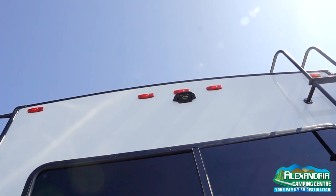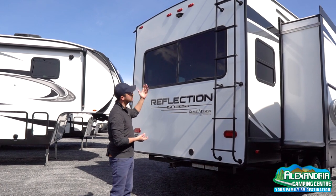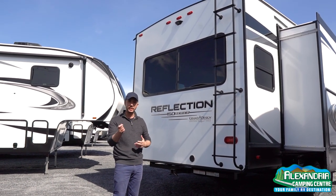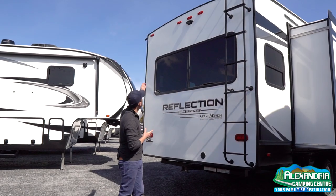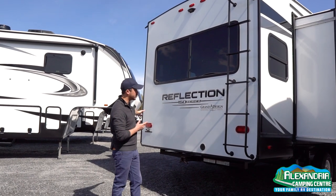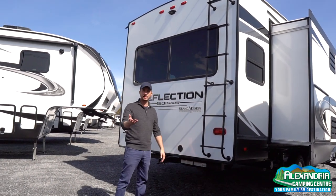Grand Design also includes a new Winegard aerial antenna that does Wi-Fi and your digital signal to the television. On the back there's a Furion backup camera preparation, which is a nice option if you want to add a Bluetooth-enabled camera to your rig. And you have LED lights all the way around the coach inside and outside for really nice visibility when you're on the highway and it's getting dark.